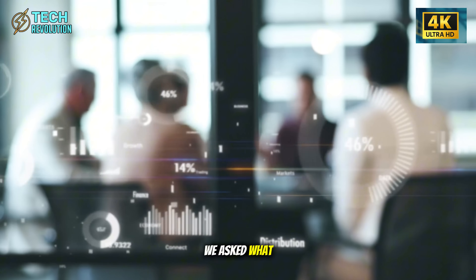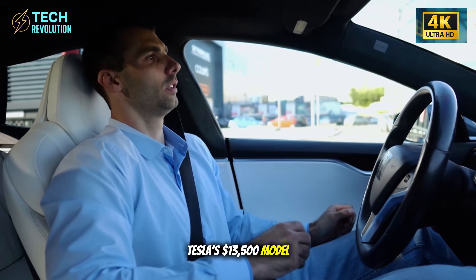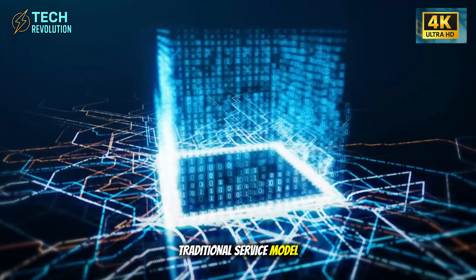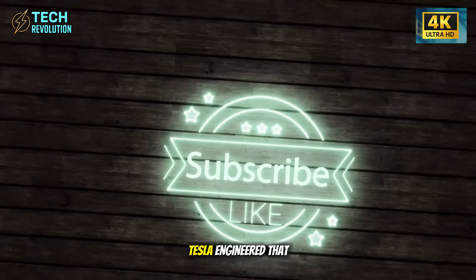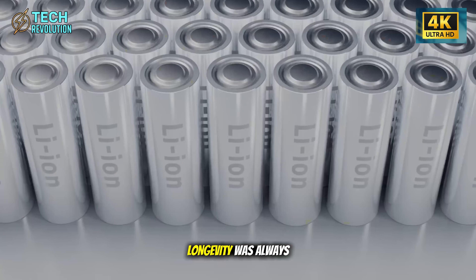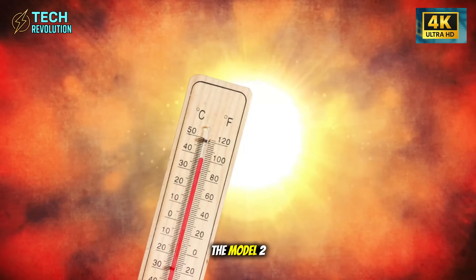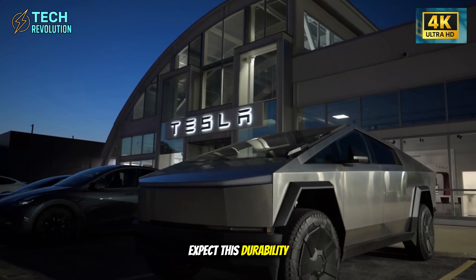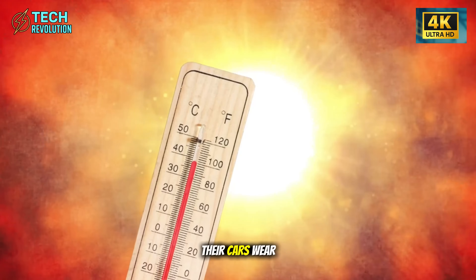Here's the bottom line. Tesla's $13,500 Model 2 with 2 million mile capability is ending the traditional service model. That $400 billion parts industry depends on cars breaking down. Tesla engineered that failure out of the equation. If they can build this durably at this price, longevity was always achievable. Other manufacturers chose recurring revenue over customer value. The Model 2 forces that reality into the open. Within three years, expect this durability standard to reshape the entire industry. Traditional automakers will either match it or explain why their cars wear out faster.